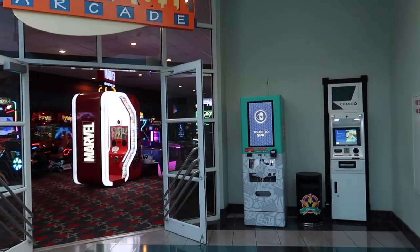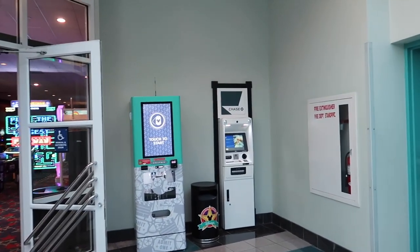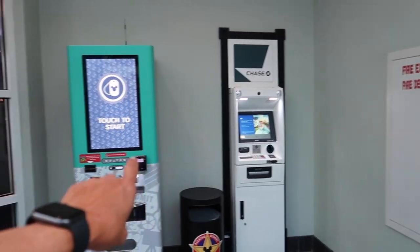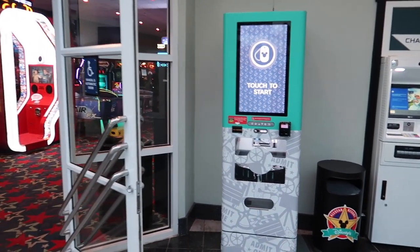You can get bagel sandwiches for around seven or eight dollars, oatmeal for about five bucks, and other items. They actually moved the ATM over here now. Your pressed pennies are right over there, along with dog tags and the arcade of course.